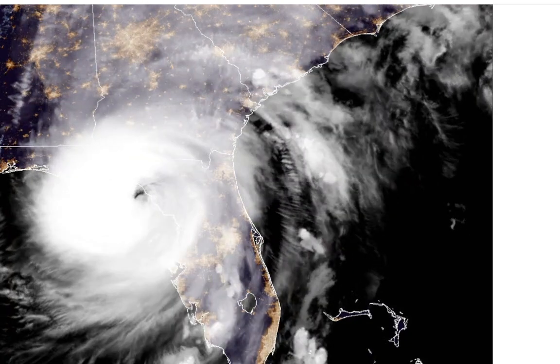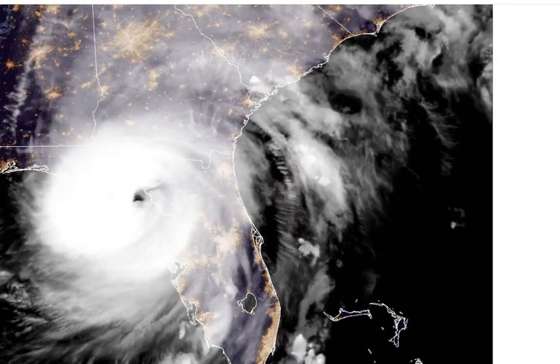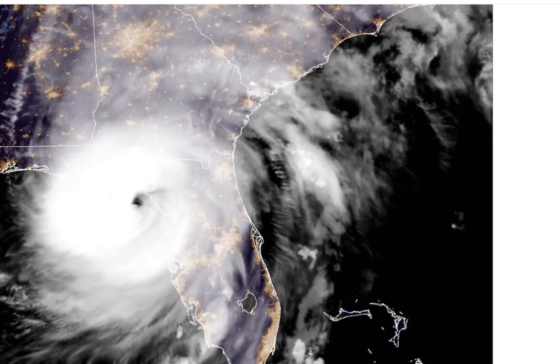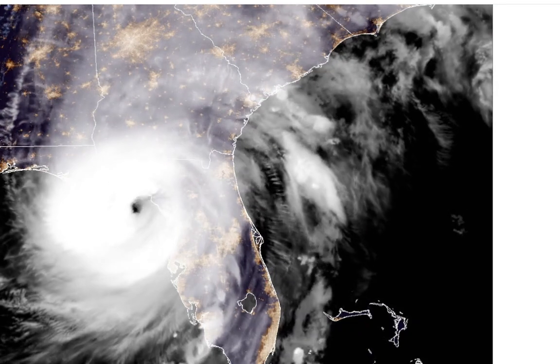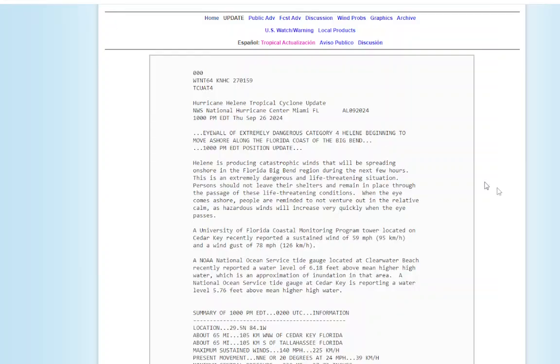Hello and welcome to this Hurricane Helene update. It's about 10:30. We finally have a new update from the National Hurricane Center. Here is the storm making landfall in the Big Bend area of Florida, affecting a very wide area. It's a very big storm as you can see here on the satellite.